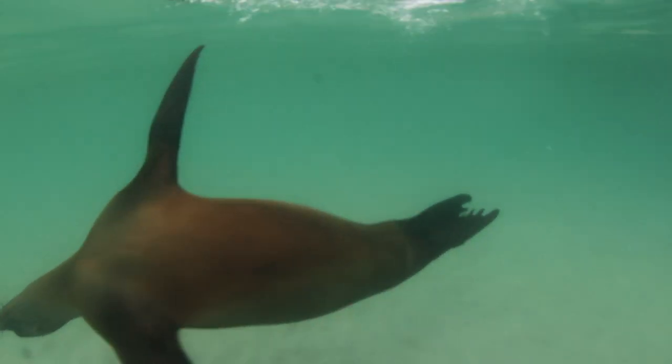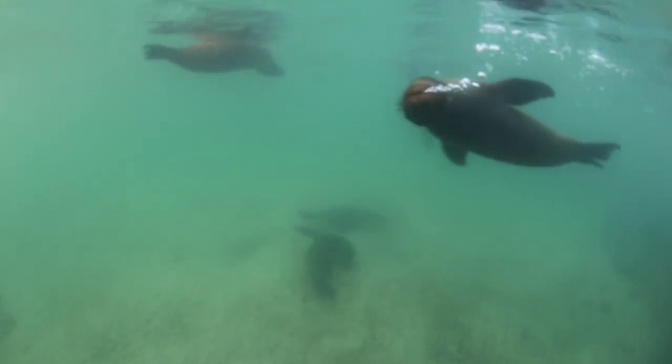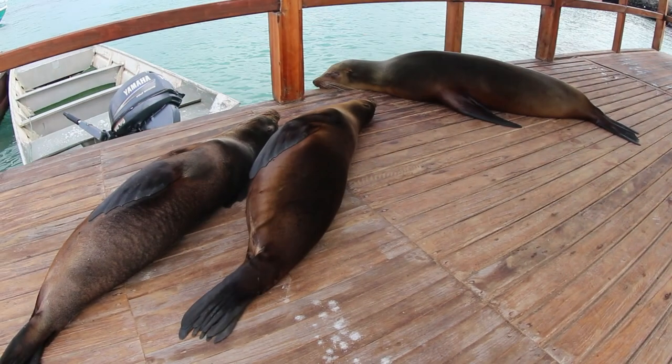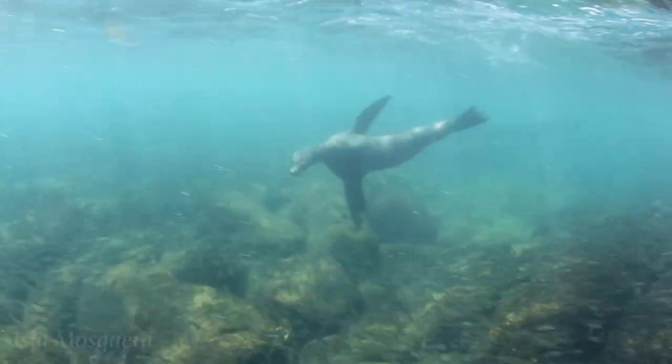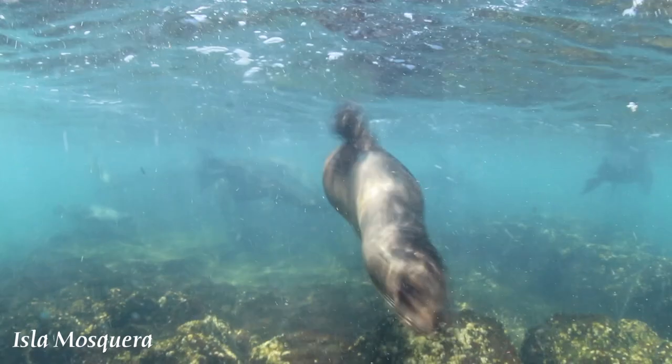Puerto Villamil isn't the only place where we have a chance to snorkel with Galapagos sea lions. Approximately 20,000 sea lions live in the Galapagos Islands, although the population has declined dramatically over the last 30 years and the species is endangered. We see them just about everywhere we go.